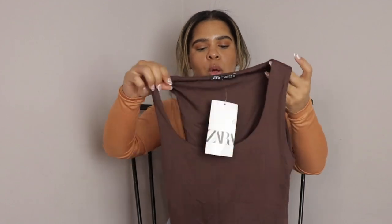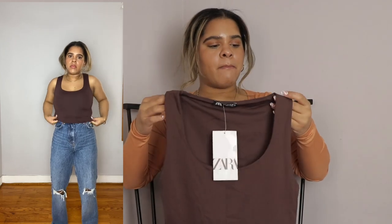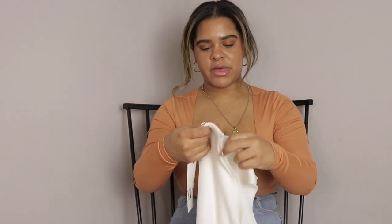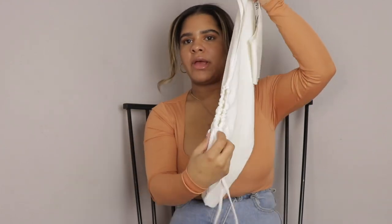One more is this brown basic top. I got it in a size small — it's from the seamless line — and it's very cute, it hugs my body, and I feel like you can wear this many different ways. I believe it's $12.90. It's a cute basic and I like it.